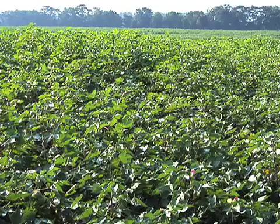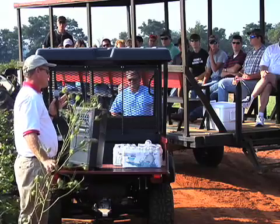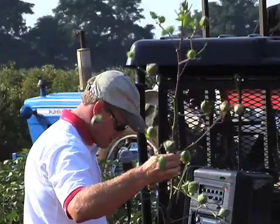Here in Plains, we're primarily looking at BT cotton technologies. We've got a non-BT cultivar as well as a single gene Boll Guard and the two gene BT cottons, Wide Strike and Boll Guard II. We have this trial broke into half where we're treating half the trial for caterpillar pests such as corn earworm, and the other half we've left completely untreated.